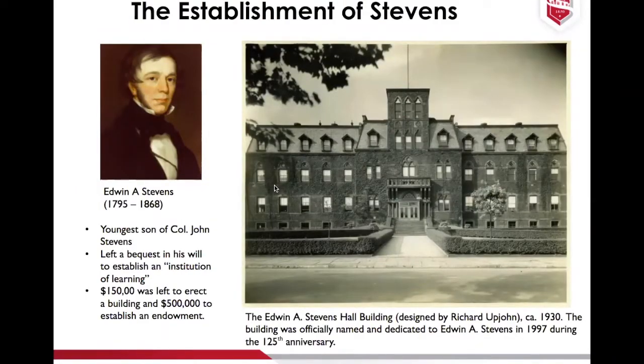Colonel John was married to Rachel Cox Stevens. They had 13 children, of whom 11 survived. Edwin A. Stevens was the youngest son of John and Rachel. He was the more business-minded son of the family, though he also had a great scientific mind. He patented the Stevens plow and a fireproof room on a ship. When he passed away in 1868, he left a bequest in his will to establish an institution of learning. In that will, $150,000 was left to erect a building — which would become the Edwin A. Stevens building — along with a $500,000 endowment.